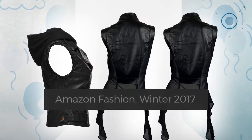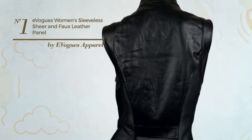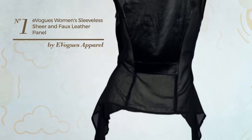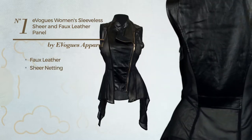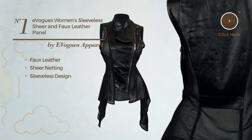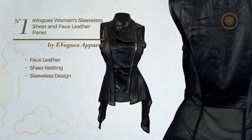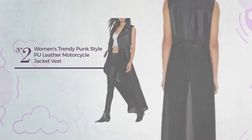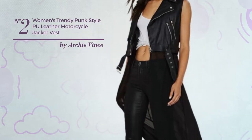Number one: a jacket vest featuring a sexy style, crafted from loose faux leather decorated with sheer netting. This vest includes a sleeveless design, available in two more colors. Number two: a girl long-length jacket dress featuring an eye-catching western-inspired design.